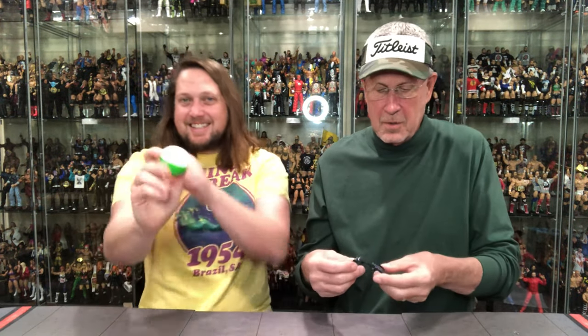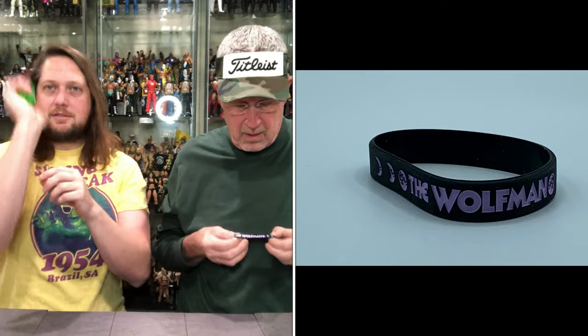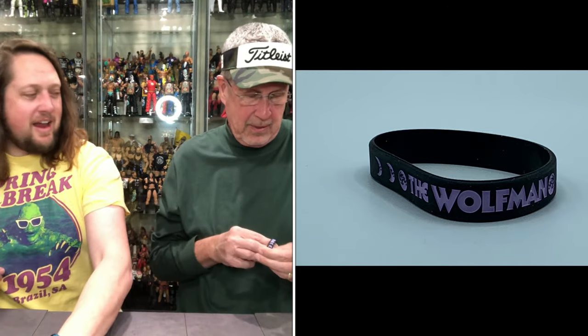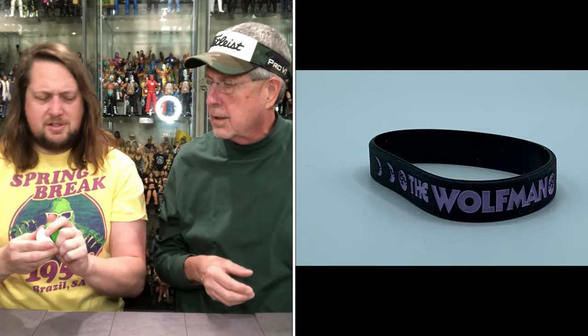Oh no — this is one of those little rubber bands that identifies you as the Wolfman. You can wear that on the golf course. I'm wearing these for good luck typically, but Larry Talbot doesn't have very good luck. Goodbye.